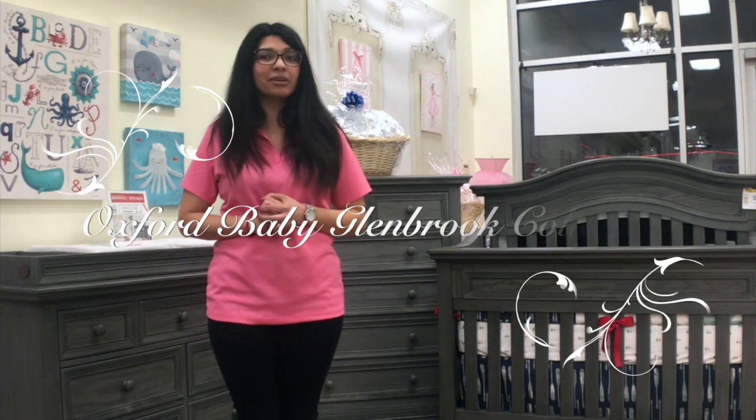Hey everyone, Cora here at Bambi Baby of Staten Island, your premiere destination for expecting parents. Today's product spotlight goes to the Oxford Baby Glenbrook collection.